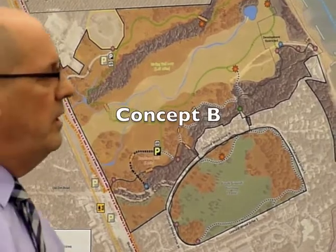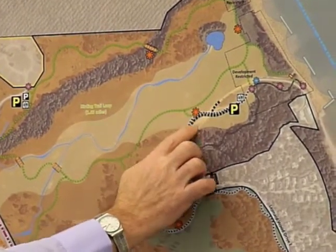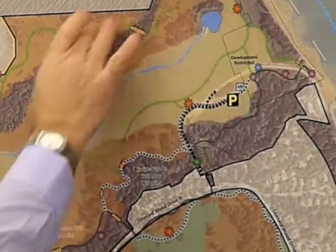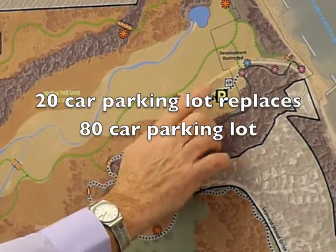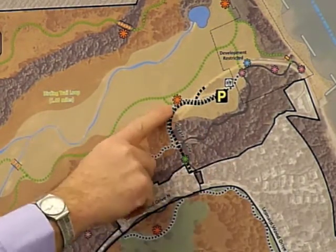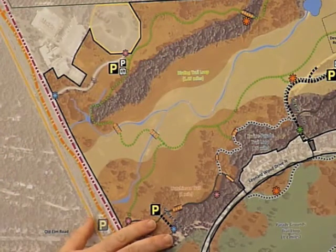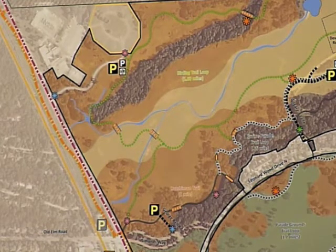In Concept B, the main entrance will remain at Gildare as it is today. We'll do a little reconfiguring of that drive to solve the circulation issues mentioned, and it will give us an opportunity to tuck the parking behind some existing trees so that when you're out using the preserve, you don't see the cars. So that'll be a 20-car parking lot — going from 80 to 20 — with an evaporator toilet restroom. The drive will be reconfigured so people aren't driving down and having to back out with the private gate, and signage will be put in. We'll still have the observation platform there, available to the general public. Down here at George Bell, we can get in 10 cars without hardly any increase in infrastructure, plus a bus parking area with one stall for a small tour bus or school bus for programs.